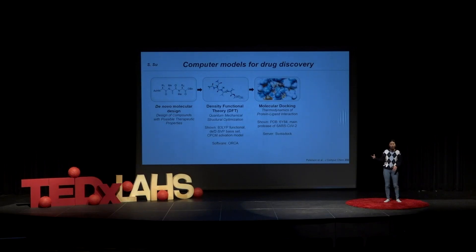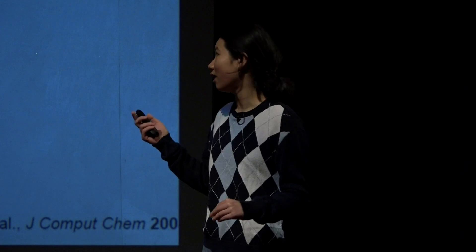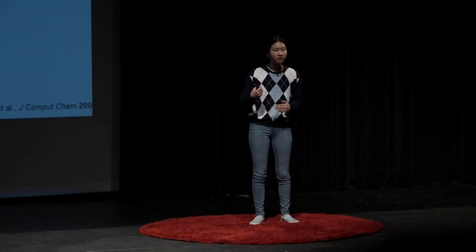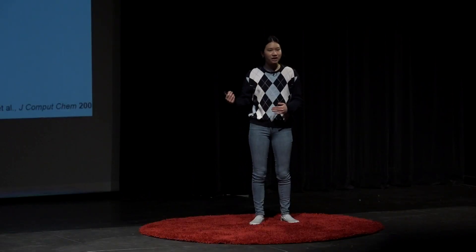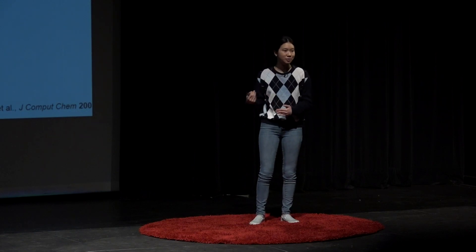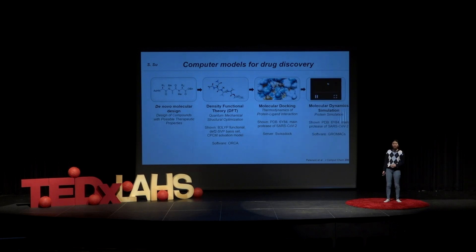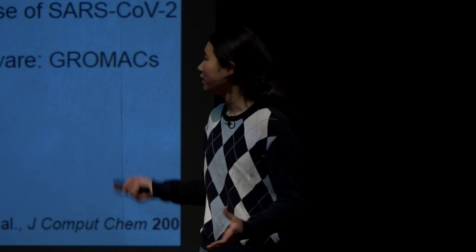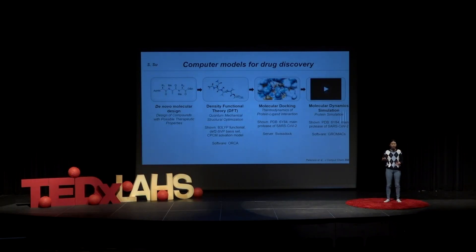Then after that, you can use something called molecular docking, where you see how your compound interacts with its target. For example, if your compound is supposed to interact with a protein, molecular docking can first show you the orientation of it, and second, it can tell you how well this compound would bind to the protein. That's really powerful, because if your compound binds really well to that protein, you can say this is actually worth synthesizing. But if it doesn't bind very well to the protein in the first place, you don't want to be spending those years making it. Finally, you can do something called a molecular dynamic simulation, which shows you a real-time simulation of your protein against your compound — you can see perhaps your protein folding. All of this shows that there are so many computational techniques to help you refine the drug discovery process.